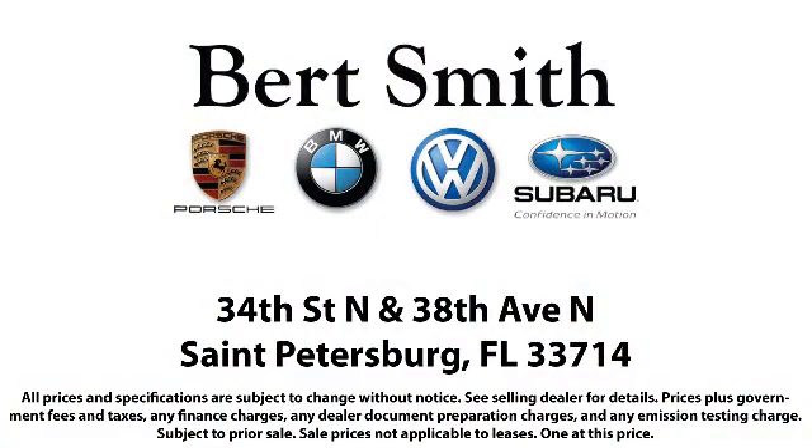As a local family-owned and operated dealership, Burt Smith Automotive has been serving our community for over 50 years, so come visit us today. We're located at the corner of 34th North and 38th North in St. Petersburg.